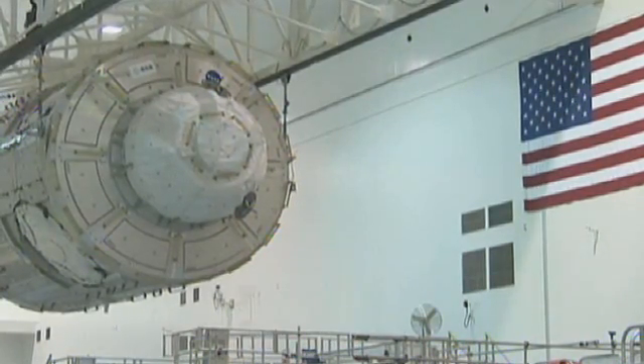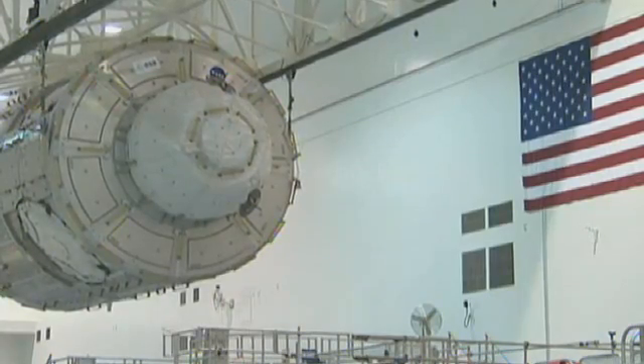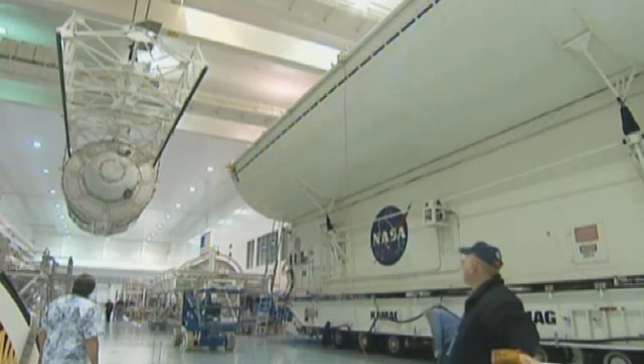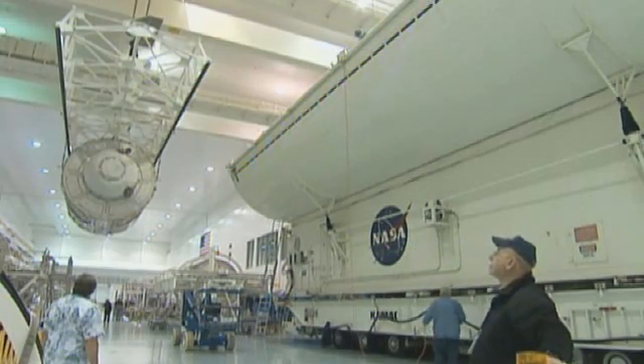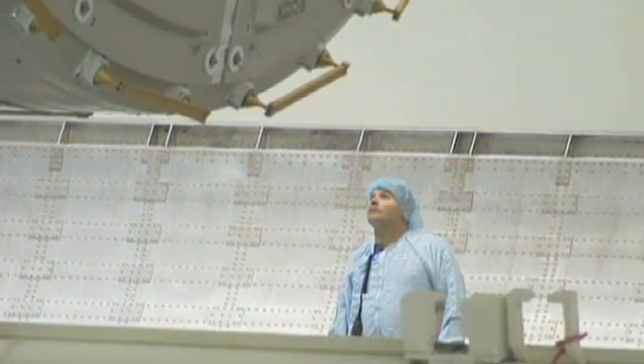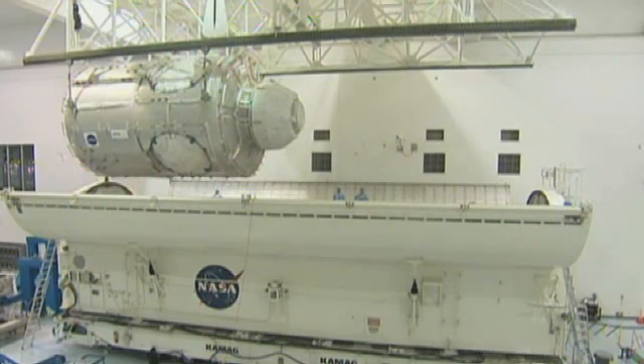Node 3 and the cupola are the culmination of years of development and construction by ESA and its contractors. Their attachment to the station means that it can now be exploited to the full — a testament to both European innovation and international cooperation.